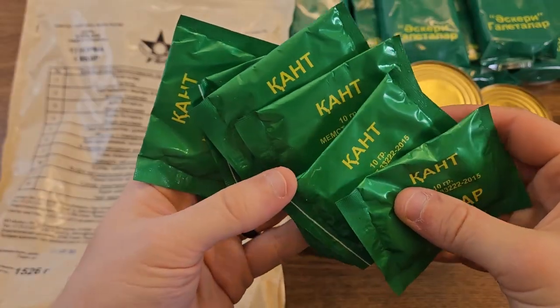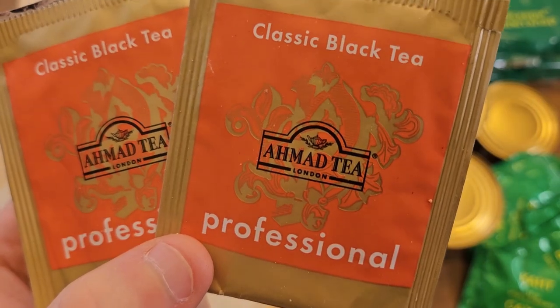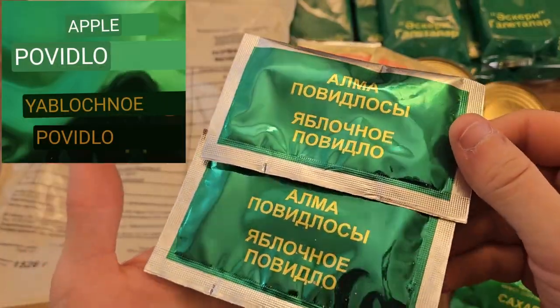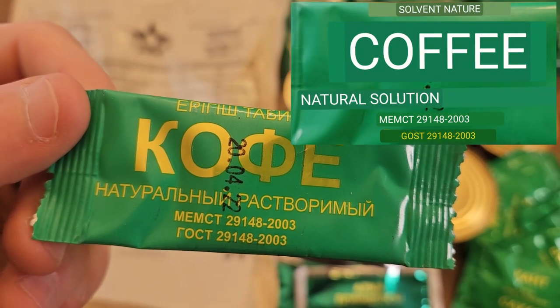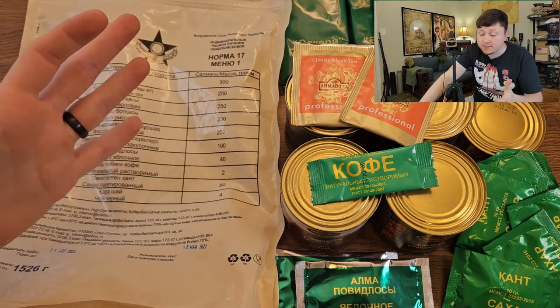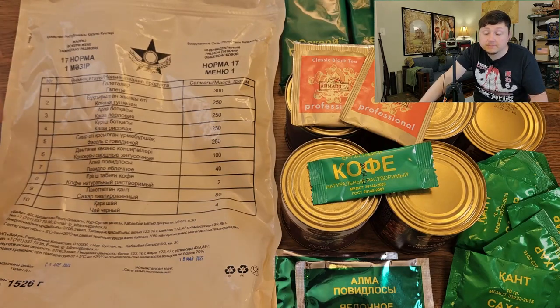This horse meat can looks pretty gross — there's some kind of nasty residue on the outside, but I cannot wait for my very first horse meat experience. There are also eight 10-gram packages of sugar, two packs of professional black tea from London, two very shiny 20-gram packages of apple jam, and one pack of instant coffee. Pretty bare bones in terms of extras, but the actual food content seems pretty substantial.